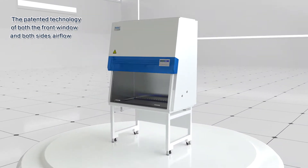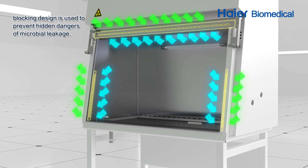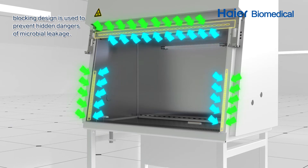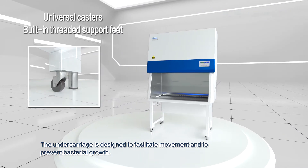The patented technology of both the front window and both sides' airflow blocking design is used to prevent hidden dangers of microbial leakage. The undercarriage is designed to facilitate movement and to prevent bacterial growth.